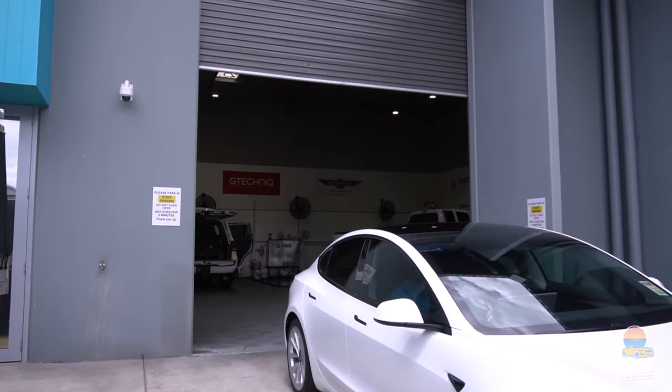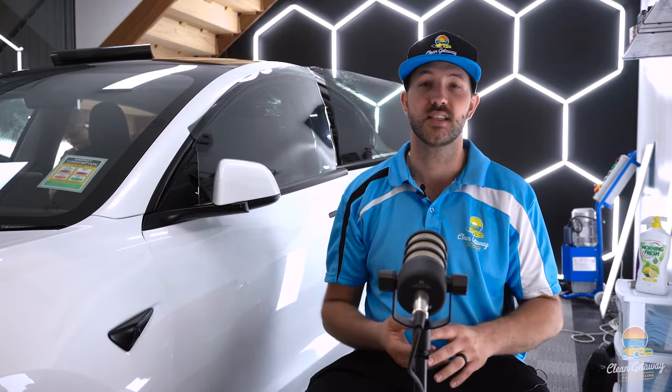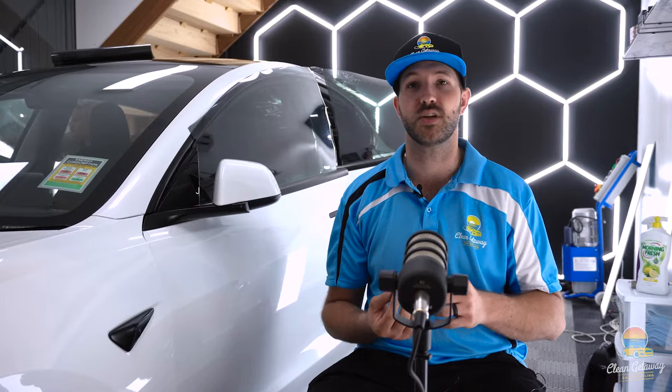A lot of new vehicles come with privacy glass — but privacy glass is not tinted. It will provide some level of UV protection but not much, and it's not worth the risk. We still tint cars that have privacy glass, such as Land Cruisers, Mercedes, and a lot of Subarus — it's always in the back windows. If anyone says your car has factory tint, that's technically not true — what they mean is it has privacy glass, which is glass that's stained very dark. Some privacy glass is actually darker than the legal tint limit here in Australia.